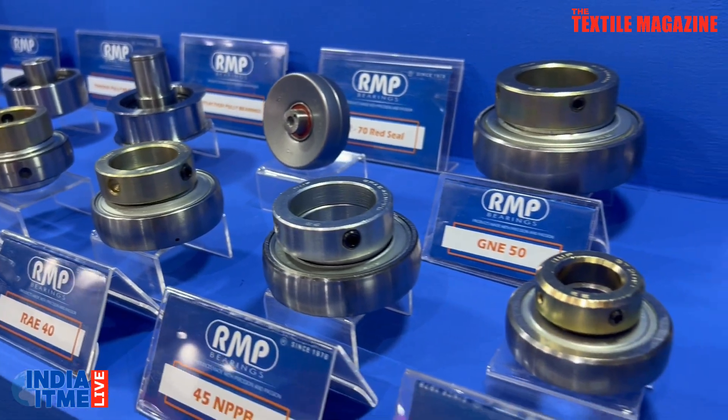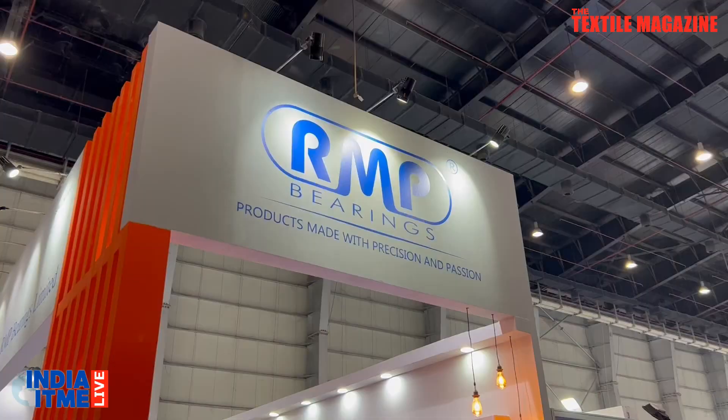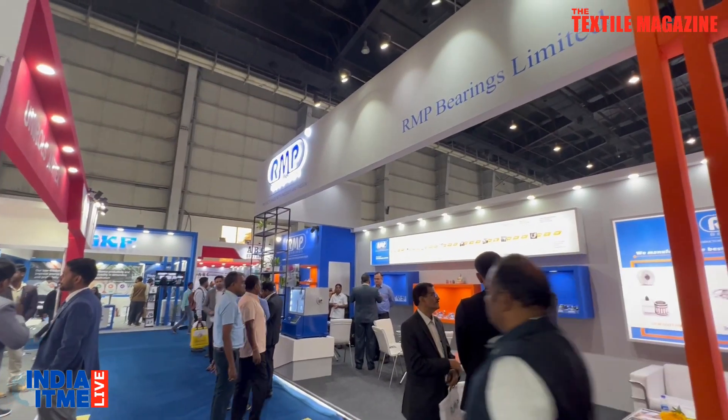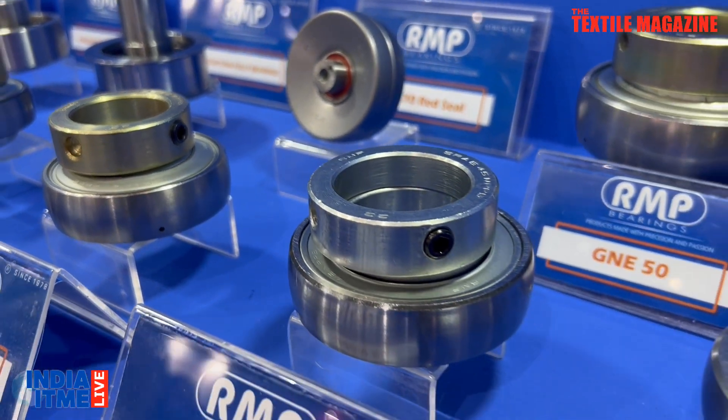Thank you so much for joining us, sir. Please take us to your brand new product. What we have done is produce a plastic jockey pulley which is electrically power-saving as well. The product is significantly lighter than the metal jockey pulley. The best part is that this jockey pulley doesn't need re-greasing at all — once you fit it, it doesn't need any kind of maintenance. It's a maintenance-free product. Being lighter than the metal jockey pulley, the maintenance and the cost of the machine will also go down.